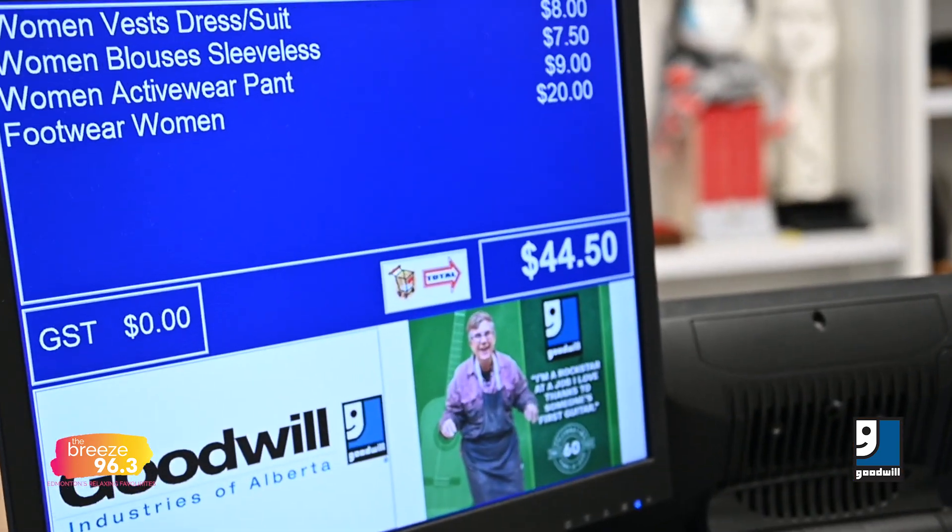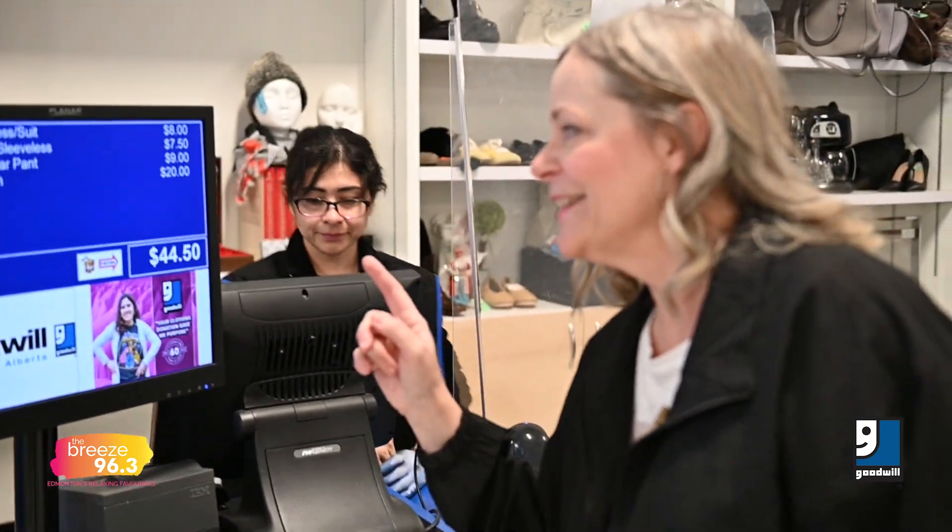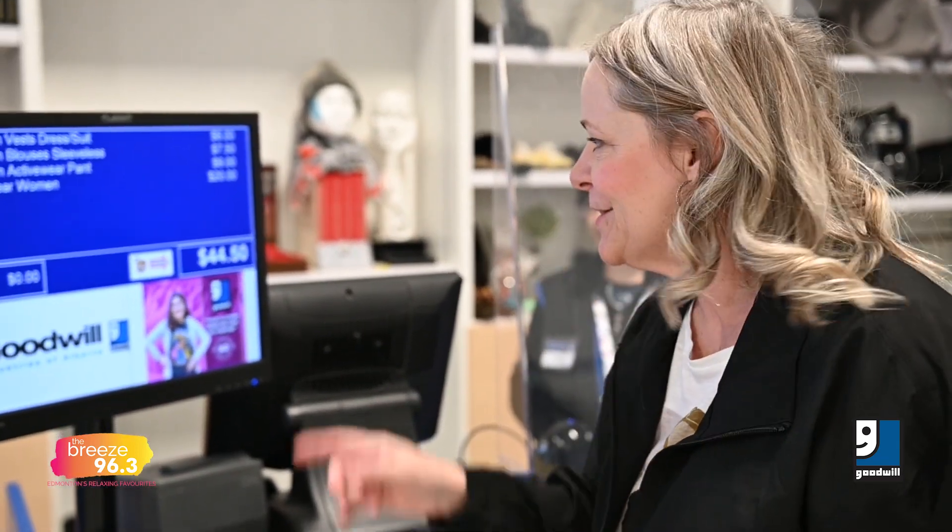Alright, so these are the items that I got. And look — is that under $96? It absolutely is. $44.50. I have my wardrobe on a budget at Goodwill. Success story. Very good.